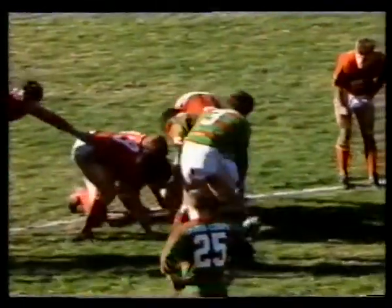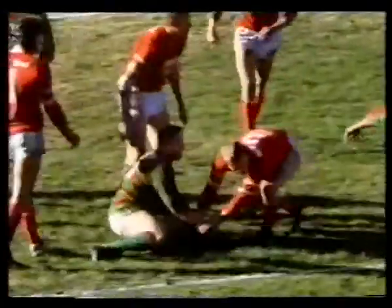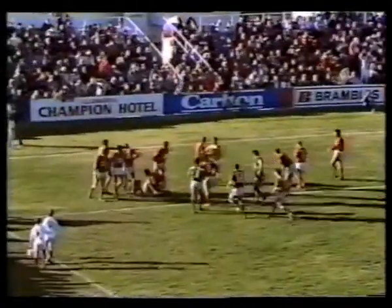Standing from dummy half, did he get there? No, a little bit short. Always trying something. South with it now. Coleman puts a little kick up, it's up pretty high. It's been dropped. That could be a try. It is.